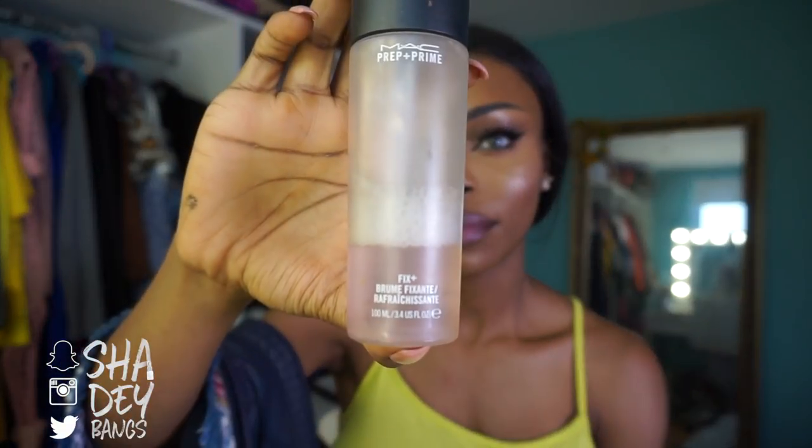Okay, makeup done! To finish my face and bring back some moisture — because it is hella dry — what I noticed when doing my makeup was that it was really hard to blend out products, which was kind of annoying, but I worked through it. That is something you have to be aware of. I'm going to use MAC Fix Plus spray to bring back moisture to my face because using a lot of powder products can make you look a bit ashy and lifeless. So I'm going to spray my face.